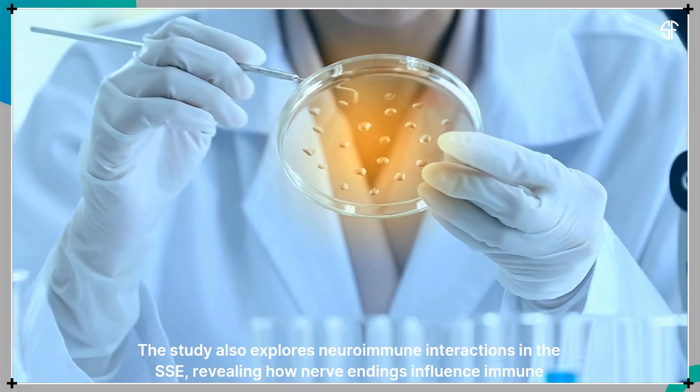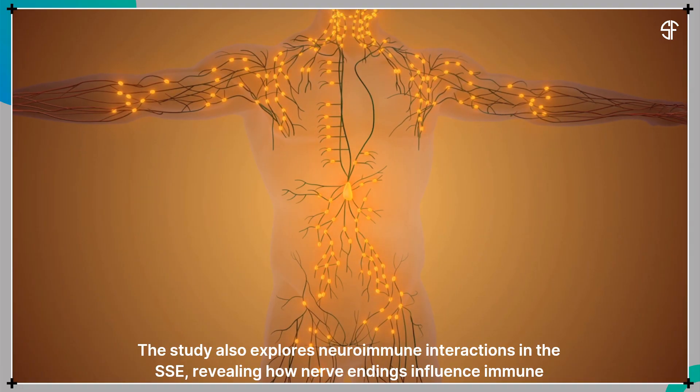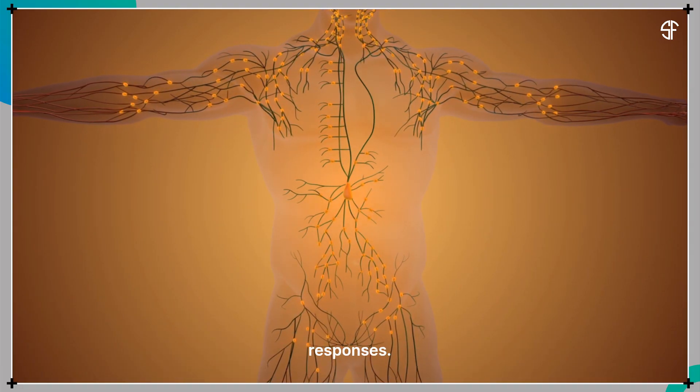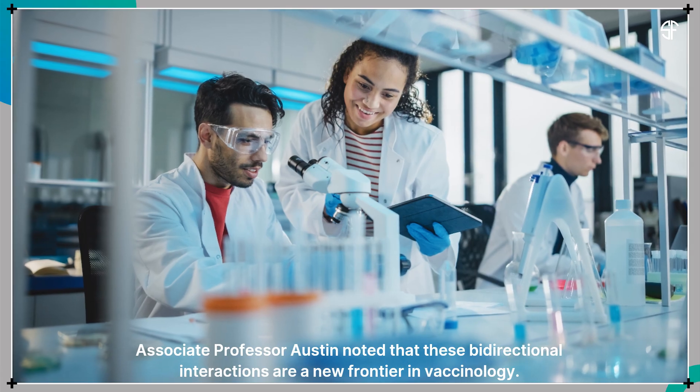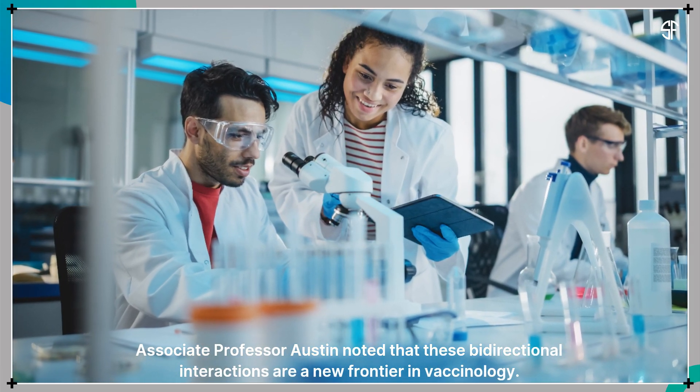The study also explores neuroimmune interactions in the SSE, revealing how nerve endings influence immune responses. Associate Professor Austin noted that these bi-directional interactions are a new frontier in vaccinology.